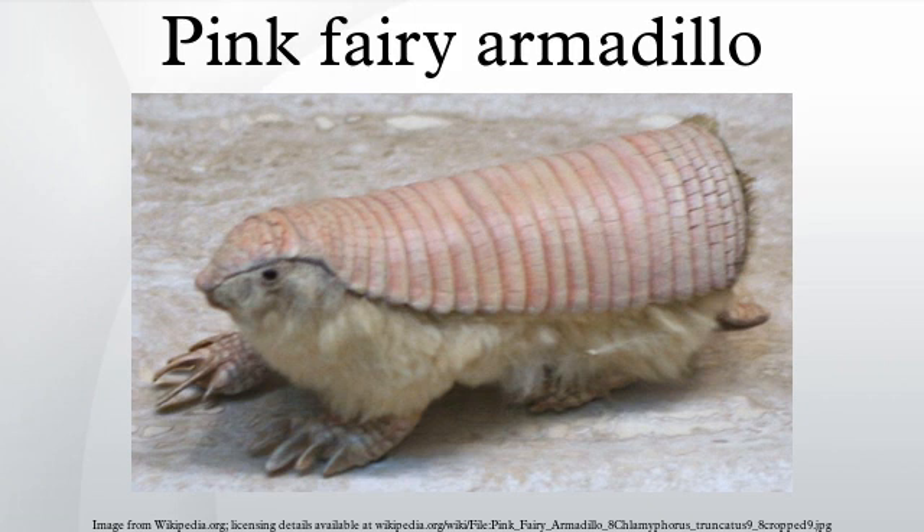The pink fairy armadillo, or picacego, is the smallest species of armadillo, first described by Harlan in 1825. This desert-adapted animal is endemic to central Argentina and can be found inhabiting sandy plains, dunes, and scrubby grasslands.